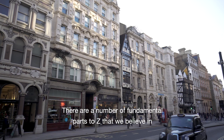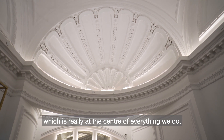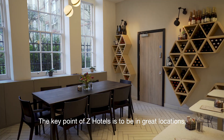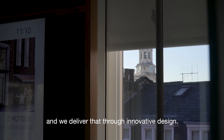There are a number of fundamental parts to Zed that we believe in, and those are primarily quality, which is really at the center of everything we do, but affordability as well. The key point of Zed Hotels is to be in great locations at an affordable price, and we deliver that through innovative design.